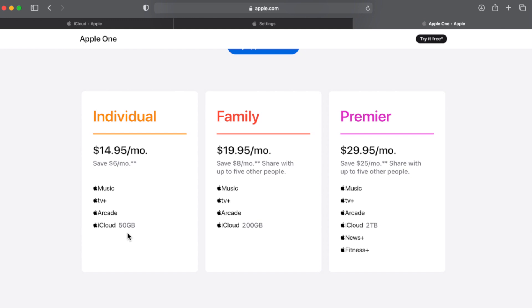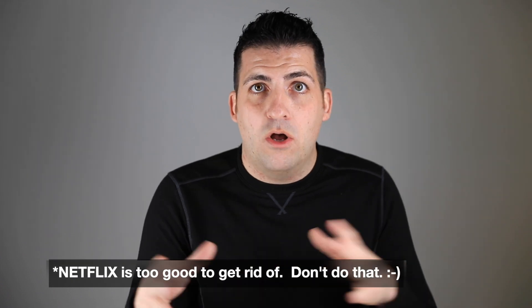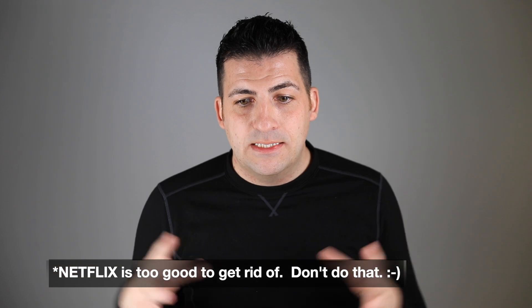Here are the prices for that: $15 a month which gets you 50 gigs but you also get their music subscription — which is about $10 to $15 a month on its own — so if you use Spotify or Pandora, you could replace that with Apple Music. You also get Apple TV and Apple Arcade subscriptions included. There's a family plan at $20 a month for 200 gigs, and the Premier plan bumps you up to 2 terabytes with everything included for $30 a month.